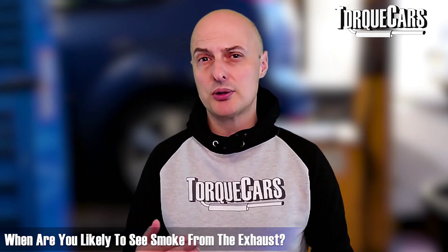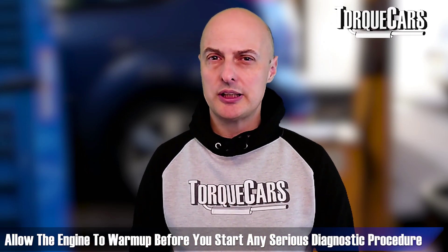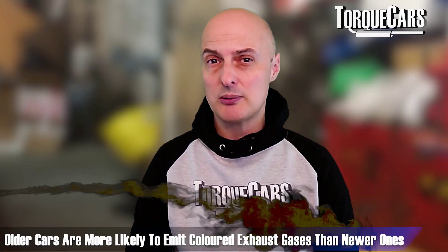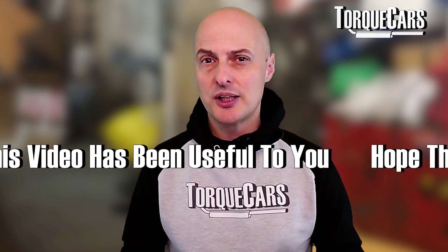Most modern exhausts burn quite cleanly. On a cold frosty morning when the car has just started up, you're likely to see a little bit of smoke, so allow the engine to warm up before doing any serious diagnosis. Also get a feel for the baseline for your particular make and model. Older cars may show a little more color in the exhaust gases, while modern engines should run fairly clean with barely visible exhaust.